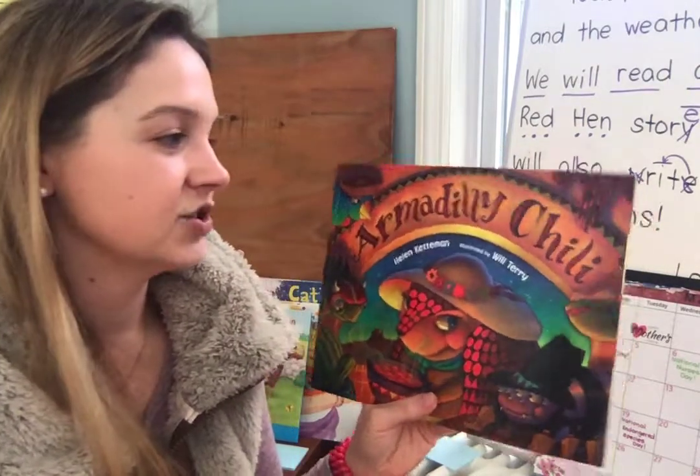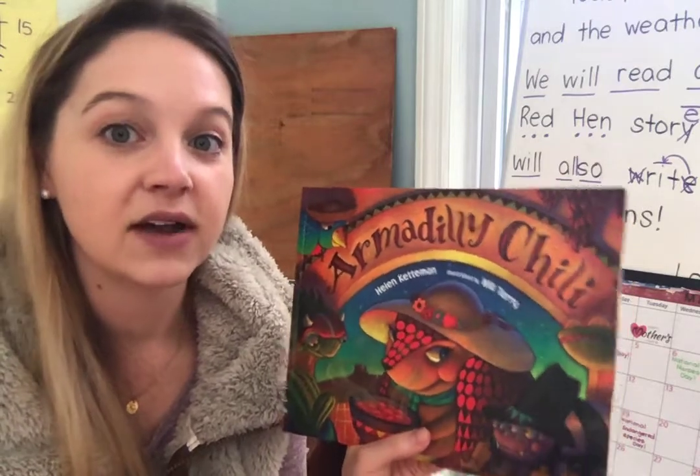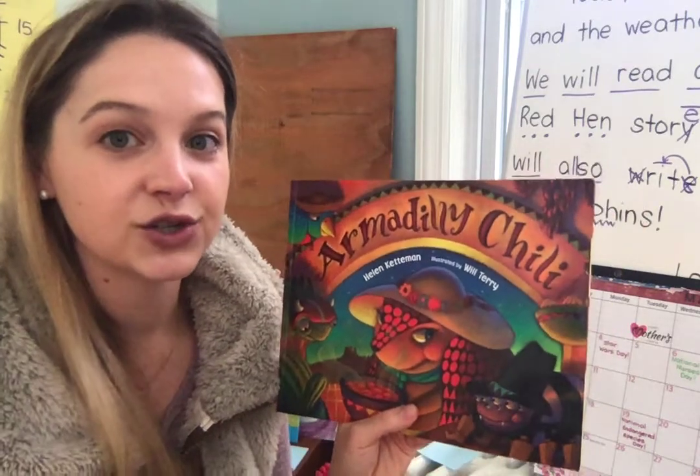So that was our story for today — the Armadillo Chili version of The Little Red Hen. For our activity, we're going to be writing about how the ending of this book, the solution, was different.